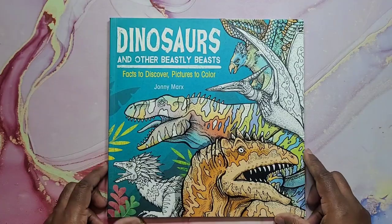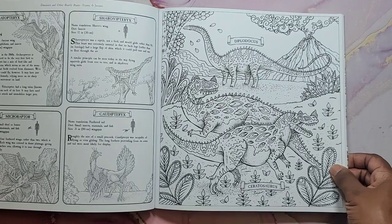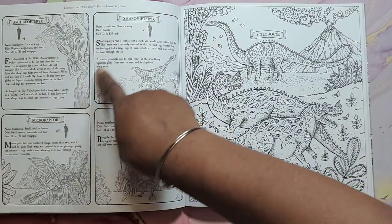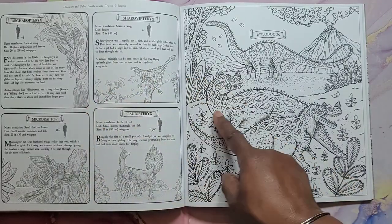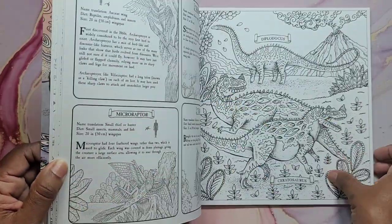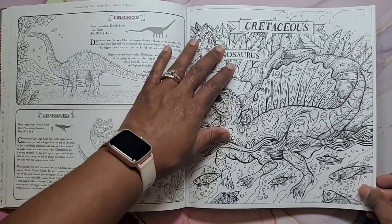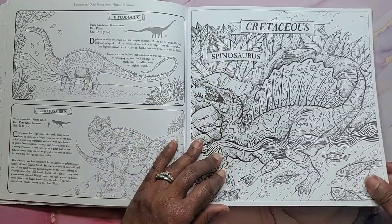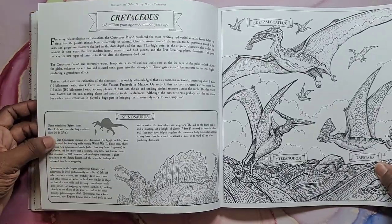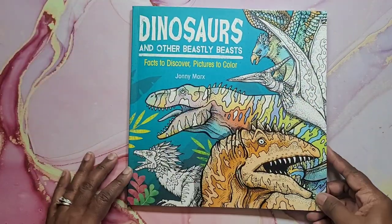Next we have Dinosaurs and Other Beastly Beasts by Johnny Marks. This is one of those books similar to Book of Beasts where you have the name of the dinosaur and then a picture to color. Information about those dinosaurs is in the back of that page. That's pretty cool. And that is Dinosaurs.